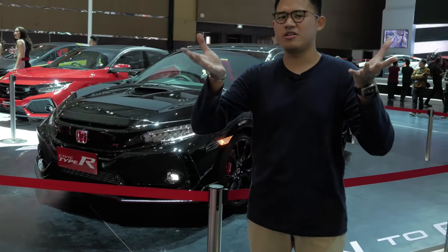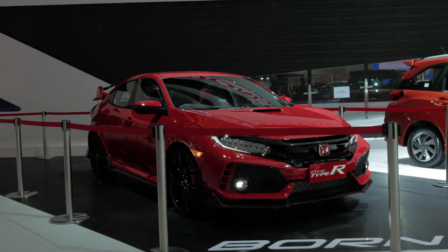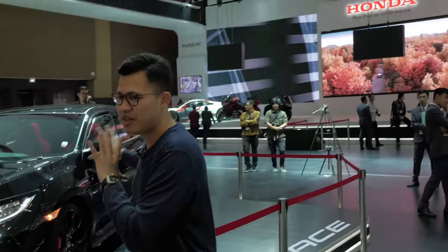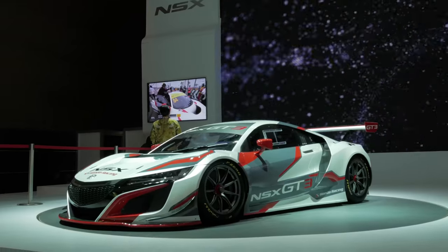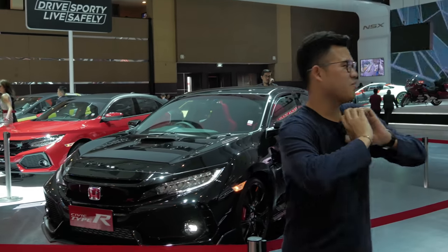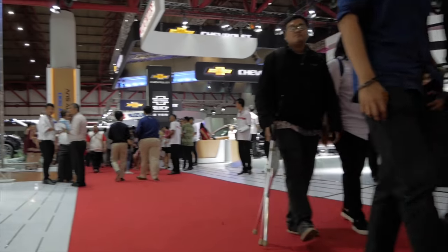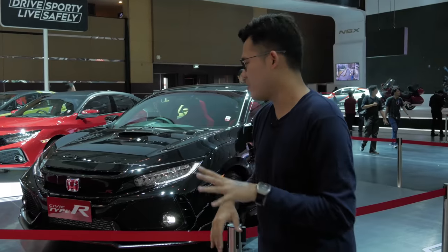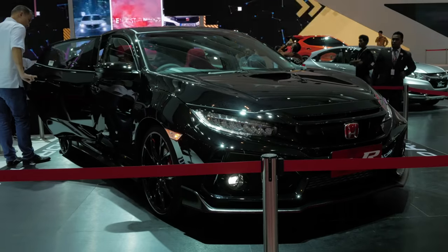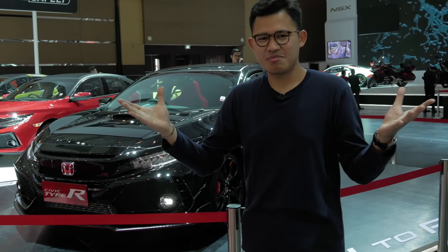In the world of Honda, there's a bunch of new stuff here. You have the new Civic Type R, the new Civic Hatchback, and all the way back there there's an NSX — that's the GT3 version, by the way. There's an abundance of great cars around here. I like Honda's new design language; they're pretty cool, pretty aggressive, and very Japanese.